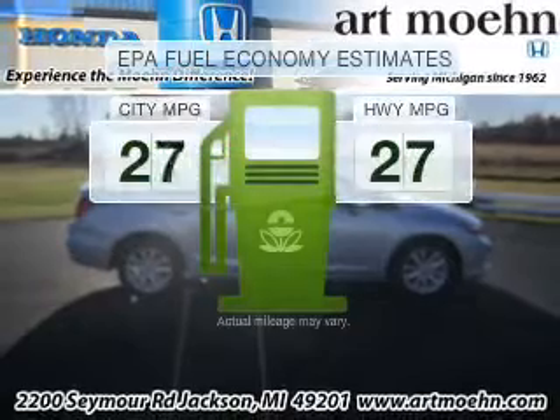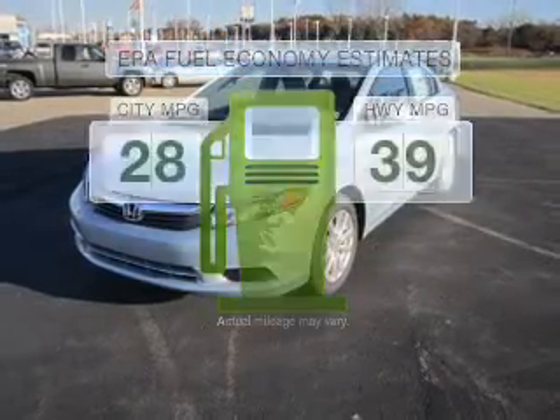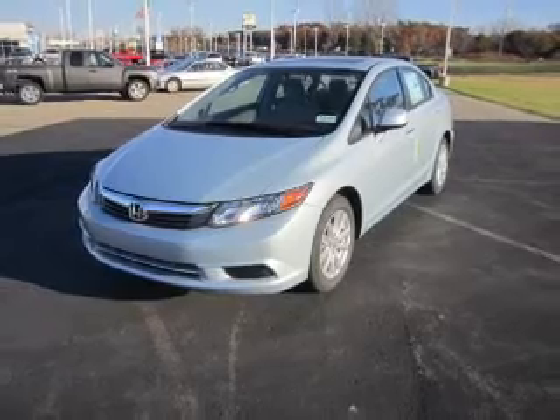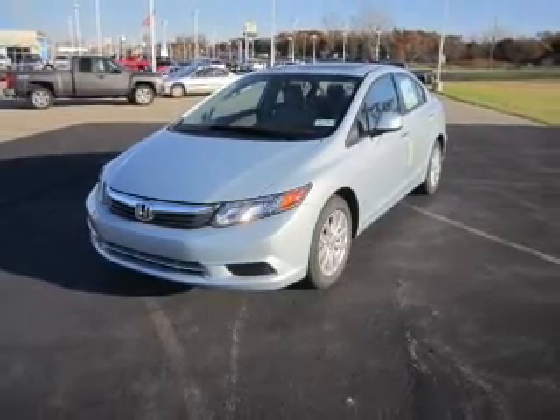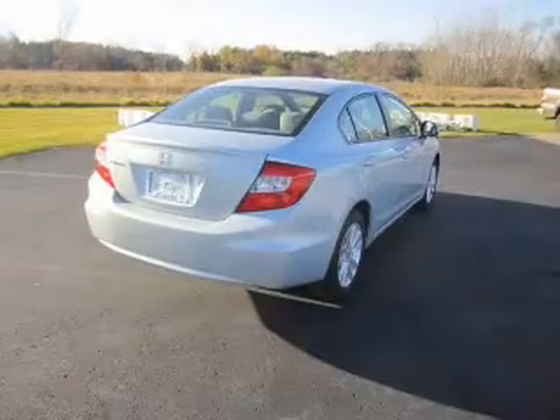Better gas mileage means better long-term driving, and this ride delivers with a great low fuel consumption rate. With an efficient four-cylinder engine that responds smoothly to its five-speed automatic transmission, premium wheels give a more luxurious look.